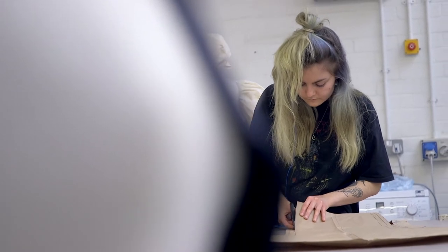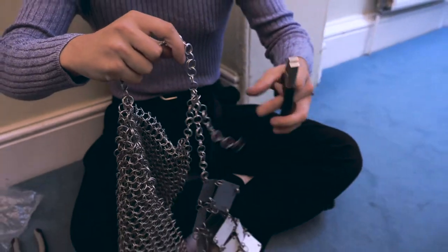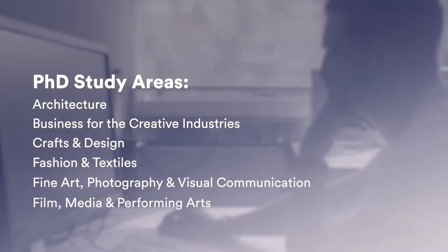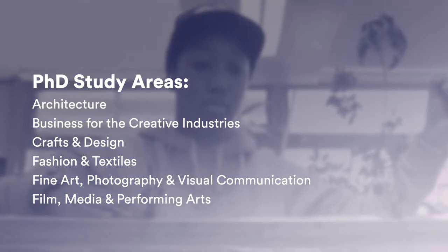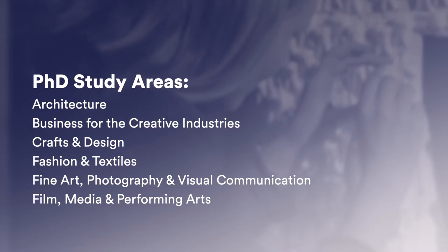At UCA we're a creative art and design university and we offer research degrees in all of the subject areas that we cover — architecture, business, school for the creative industries, crafts and design, fashion, fine art, photography and visual communication, and film media and performing arts. We can supervise PhD students in all of those areas.